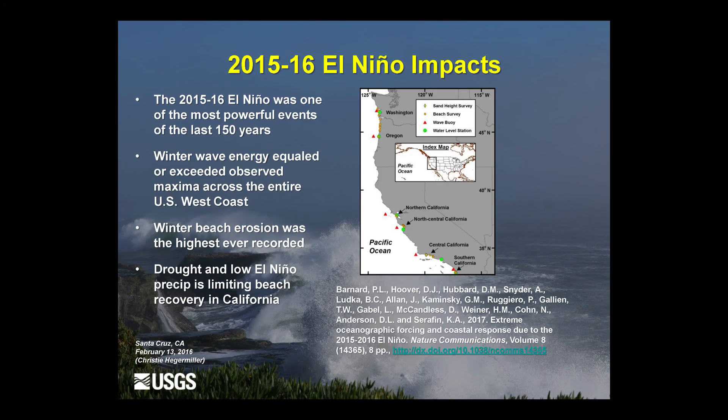In order to assess the impacts of these El Niños, we rely on extensive topographic data collection to understand how beaches are behaving, an extensive buoy network to look at wave climate over the last several decades, and water level monitoring. Having all this information lets us compare El Niño winters to prior winters. One of the largest events in the industrial age was 2015-16, along with the other big ones in 1982-83 and 1997-98.